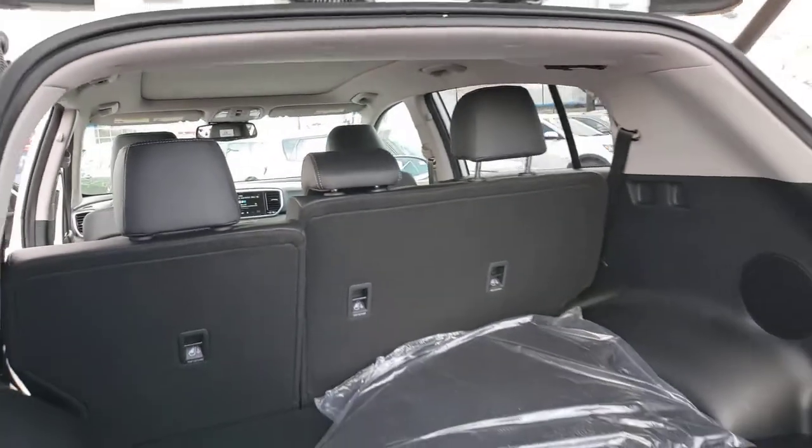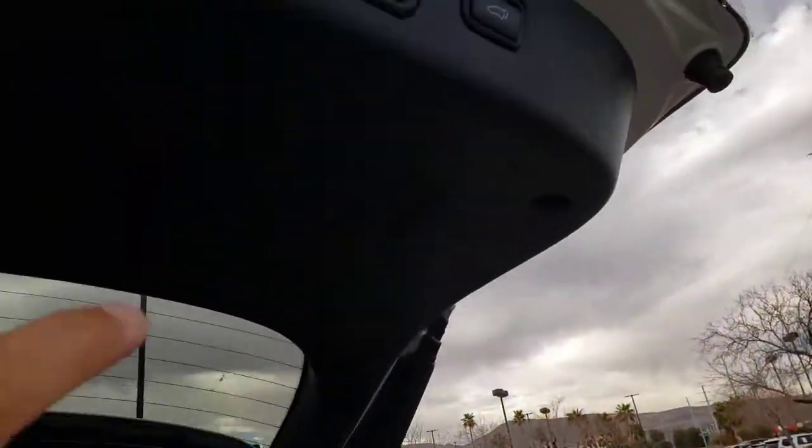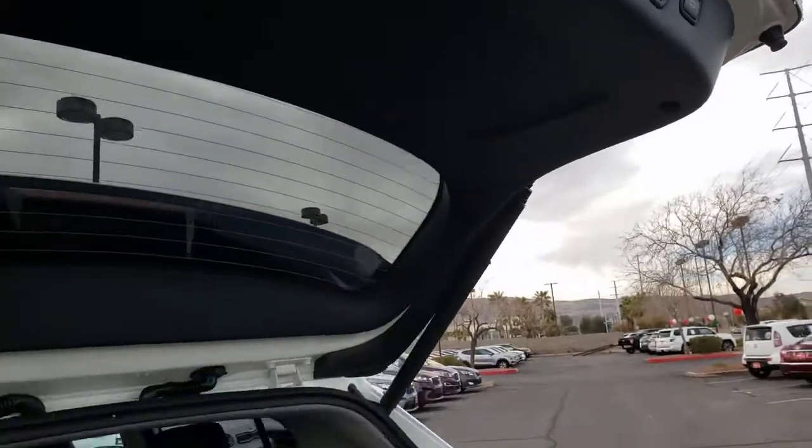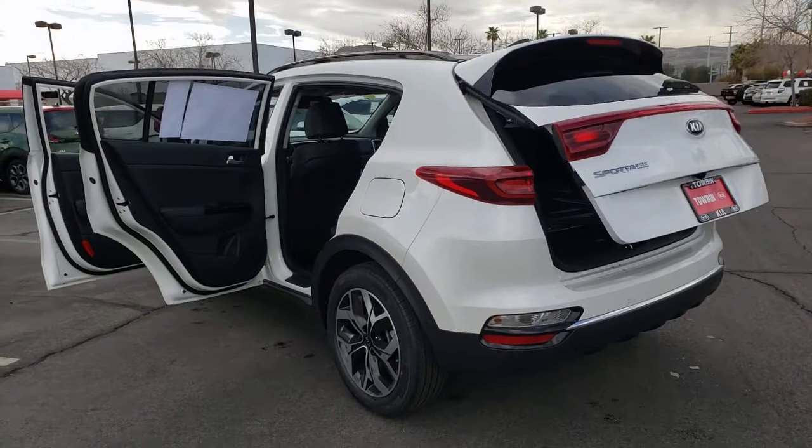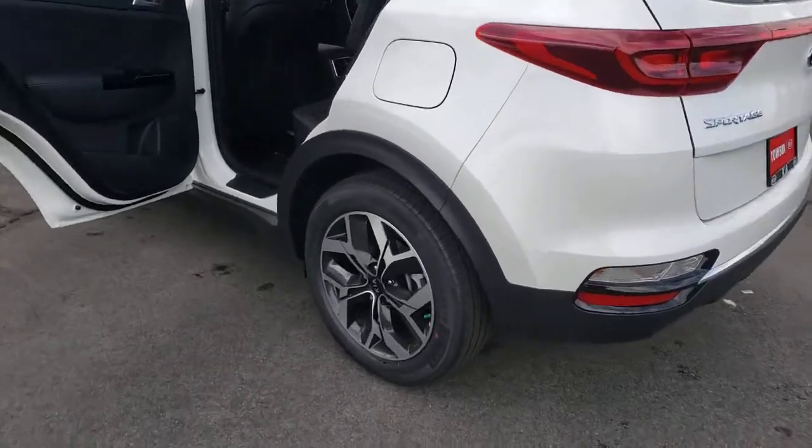These are just some of the great options this vehicle comes with: power liftgate, electronic stability control, trip computer, power windows, bucket seats, four-wheel disc brakes, power steering.